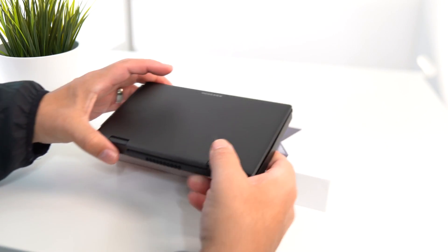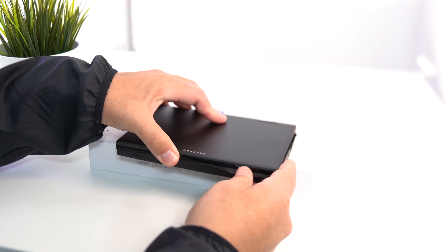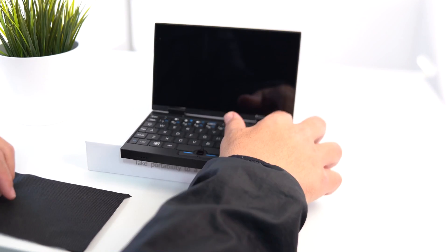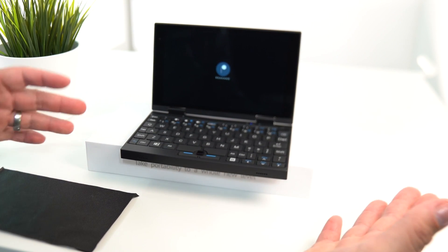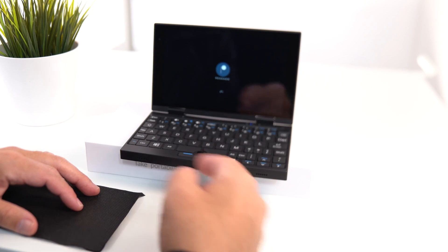Look at this — compare it to my phone, look how small it is. Turning it around, opening it up — the build quality is great. I'm going to go ahead and turn it on. It's actually coming on right out of the box, first time I'm turning it on, right here with you guys.